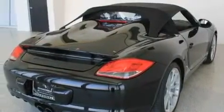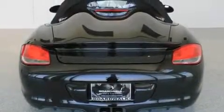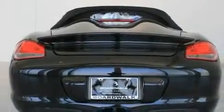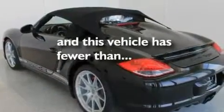Its top features include cruise control, heated side view mirrors, a keyless entry system, a leather wrapped steering wheel, performance tires, variable valve timing, heated washer fluid, a low tire pressure indicator, aluminum wheels, and this vehicle has less than 7,000 miles.